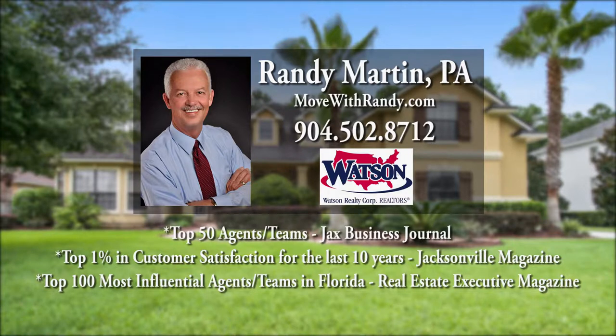Nationally recognized real estate professional Randy Martin of Watson Realty presents these premier listings across the First Coast.